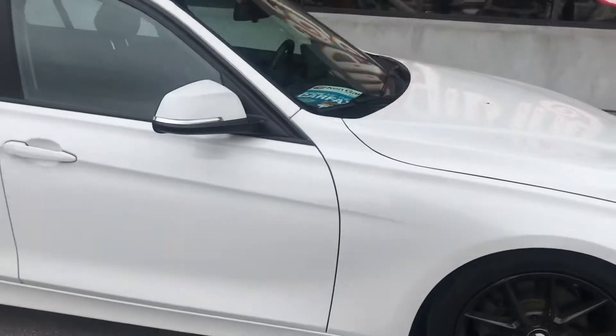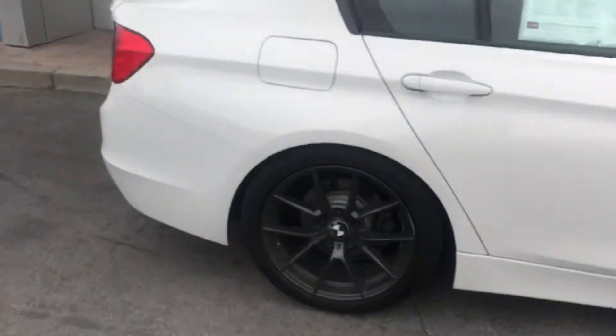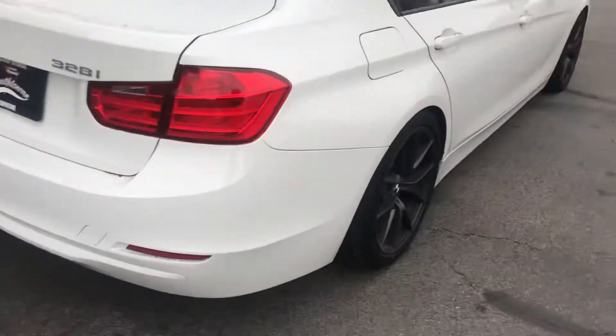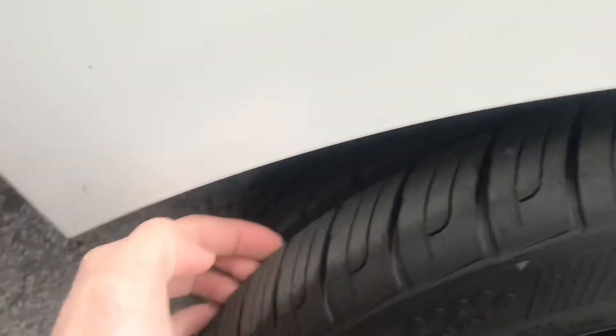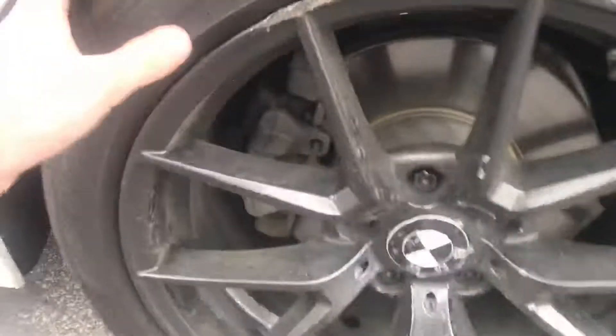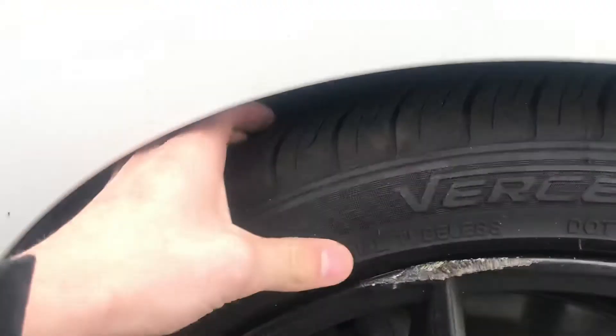Car's in awesome shape. Has good history on it as well. Decent tires on it as well, good tread. A little bit of curb rash on this wheel, but still decent tires in the front here too.